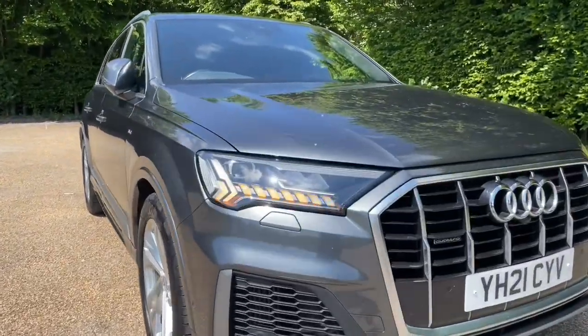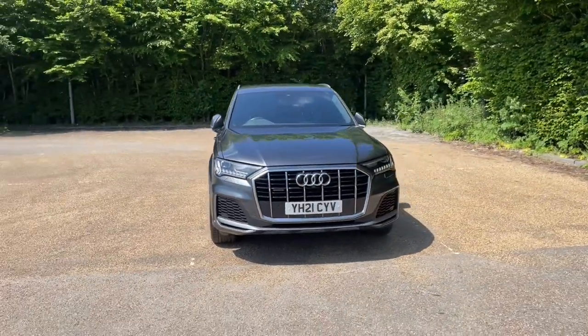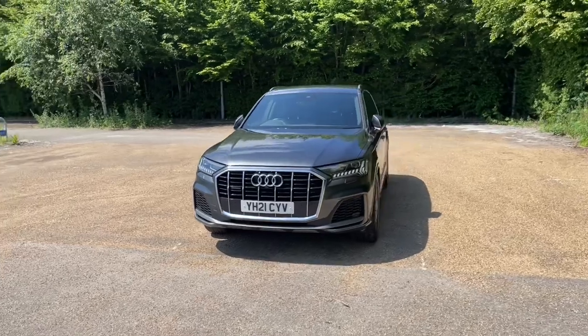Being an Audi Approved Q7, it will also undergo an Audi Approved 149-point check to make sure it meets our highest standards before handing it over to you.